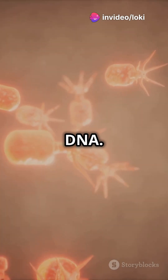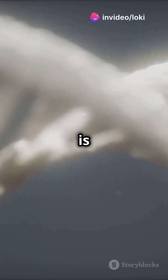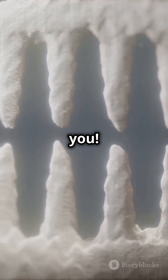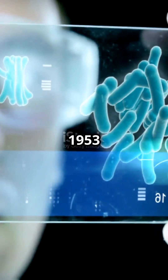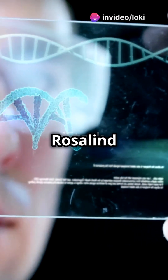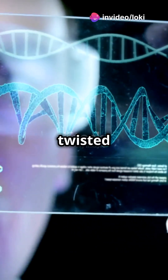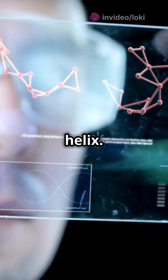Now let's talk about DNA. DNA is a molecule that holds all the instructions to make you, well, you. Discovered in 1953 by Watson and Crick, with a big assist from Rosalind Franklin's X-ray images, DNA looks like a twisted ladder or double helix.